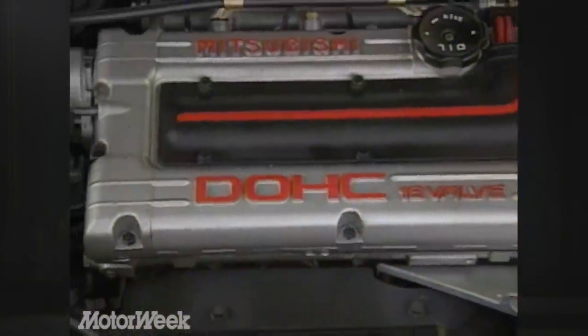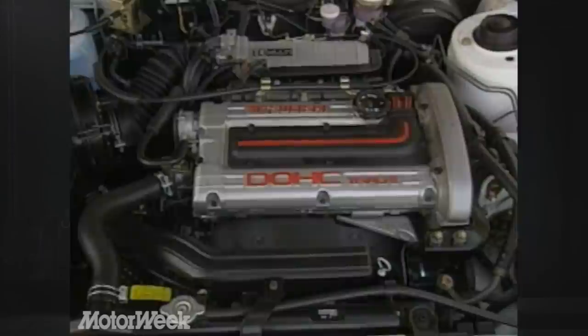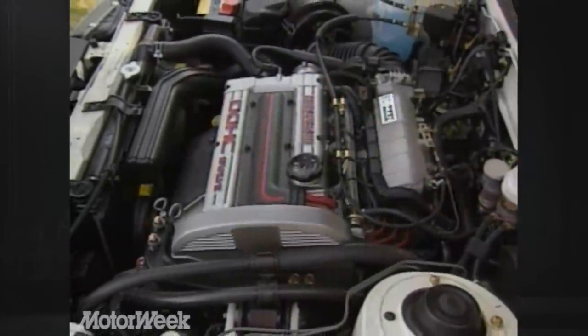The GSX comes standard with the most potent engine available in the Gallant — a 135-horsepower four that has four valves per cylinder. Displacing two liters, it has multi-port fuel injection and Mitsubishi's patented counter-rotating balance shafts, which make this one of the smoothest inline fours around.